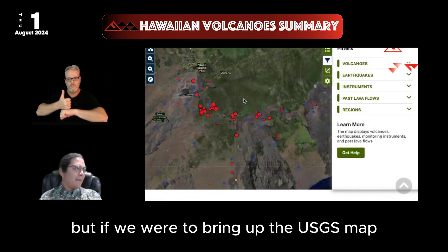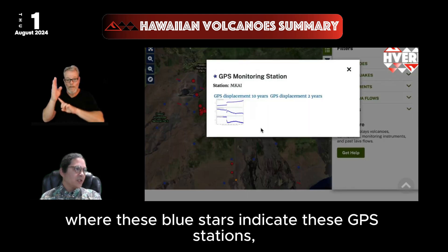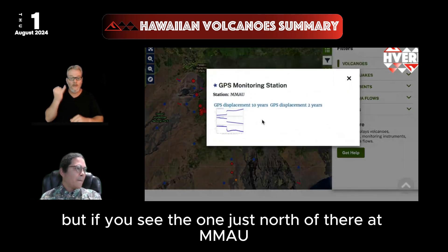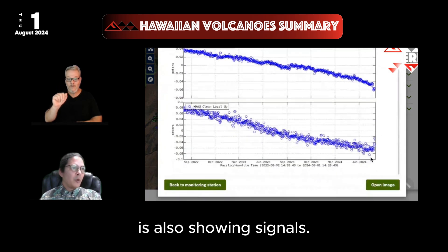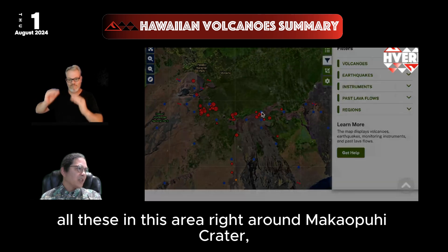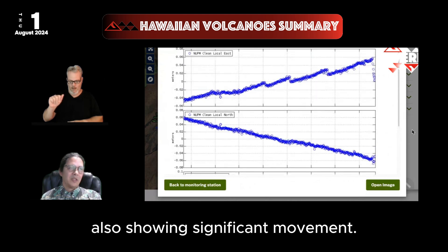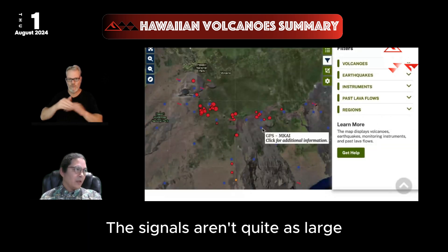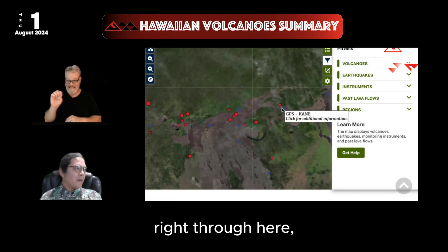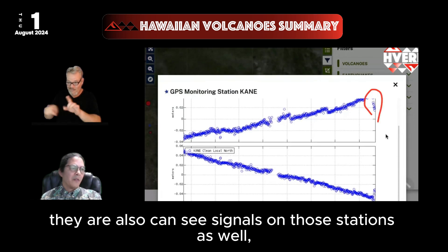If we bring up the USGS map, where the blue stars indicate GPS stations, this is the one we just showed at Makai Makaukui. The one just north of there at MMAU is also showing signals, as is the one north of that. All these stations in the area around Makai Makaukui crater, including the NUPN station, are showing significant movement. The signals aren't quite as large further east, but near Nāpau Crater you can also see signals on those stations as well.